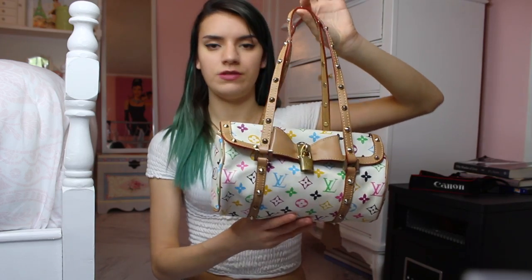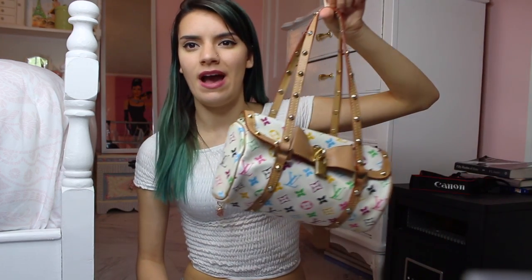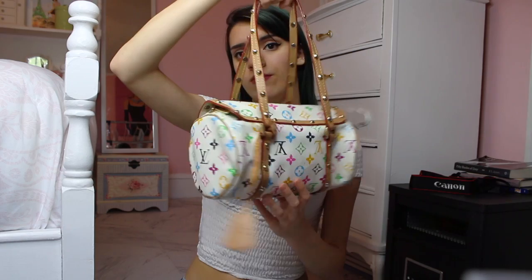I am vegan and I do not support the leather industry. So when I show you this Louis Vuitton bag, I'm not sure if it's real or not — it's definitely fake. I just really enjoyed the bag and when I thrifted it, I know I didn't support the industry. I just really thought it was cute.